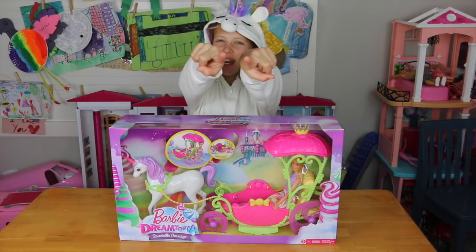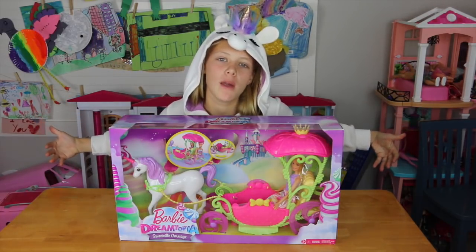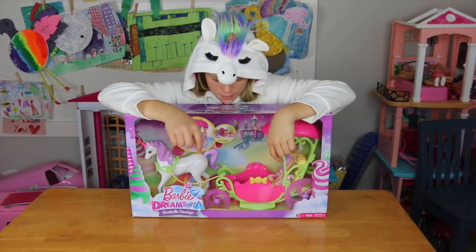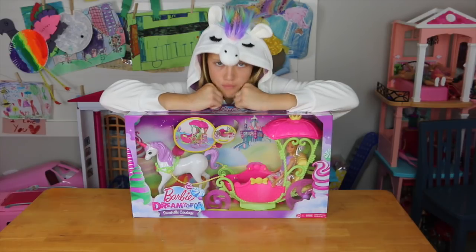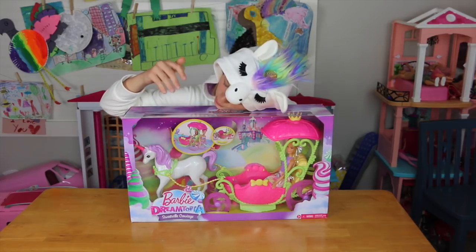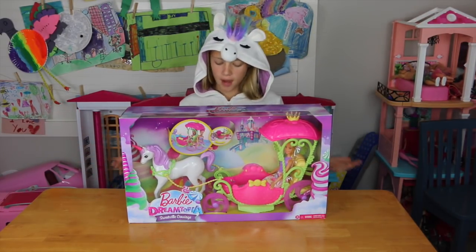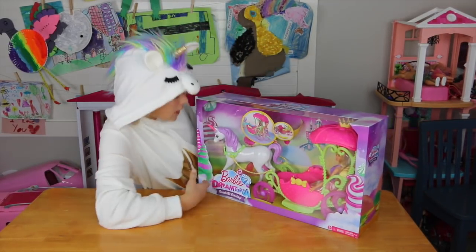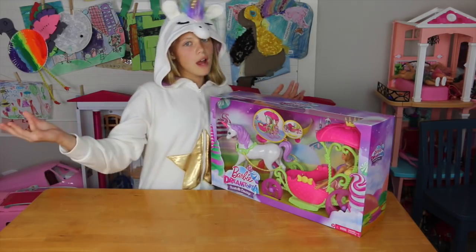Hey everyone, you guys said it was awesome, so Unicorn Savvy is back! In this video, today we're going to show you the Barbie Dreamtopia sweet-filled carriage. My unicorn friend is in it, and unicorns are me and we're magical! It comes with one dog, so why don't we open it up?